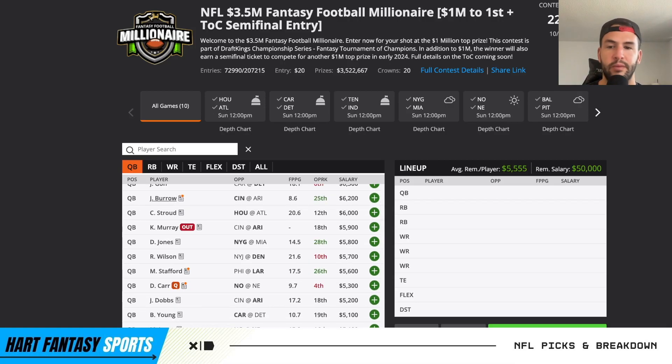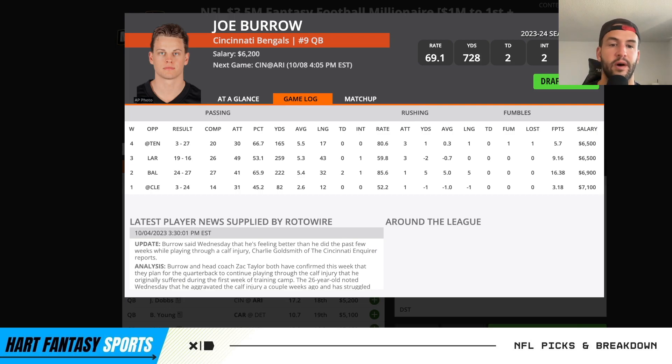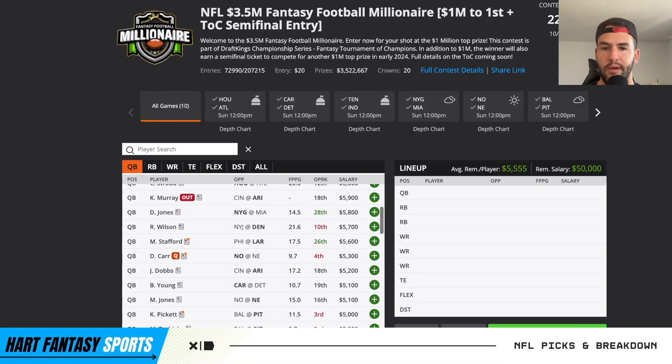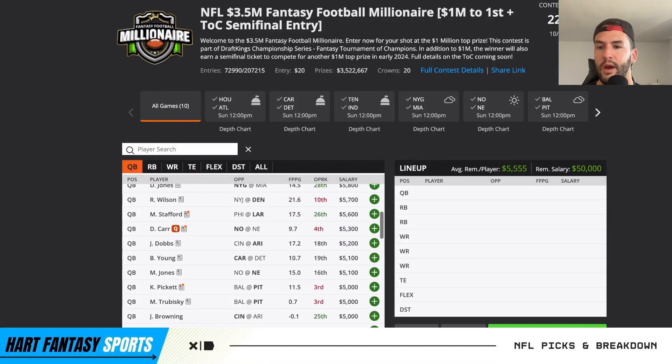I will mention Joe Burrow - if you think he's healthy enough, he is throwing the ball and it's fine, it's just he can't really move. They haven't looked efficient, but I wouldn't be surprised if he finally has a good bounce back game. I'll probably play him in a lineup or two but nothing crazy.